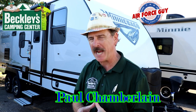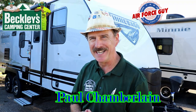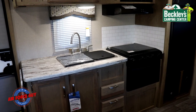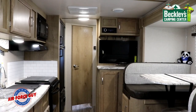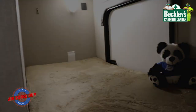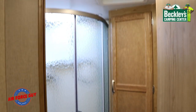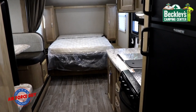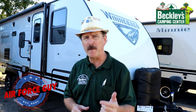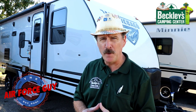Welcome back ladies and gentlemen, Paul Chamberlain the Air Force guy. In this video we're going to show you the 2020 Micro Mini 2306 VHS by Winnebago. For more information on this camper or any others, be sure to call, email, or stop by Beckley's Camping Center and ask for Paul the Air Force guy.